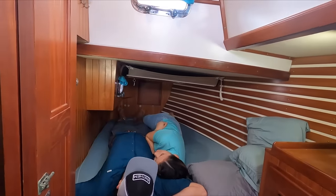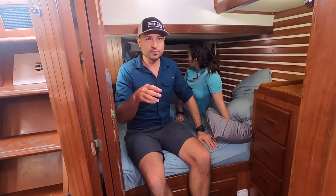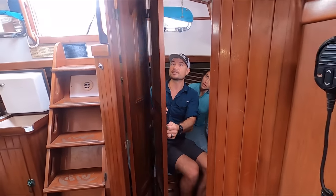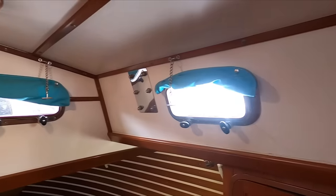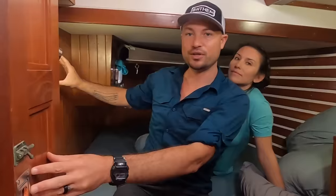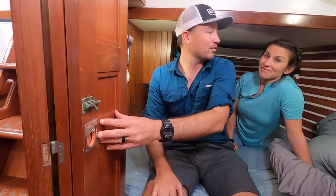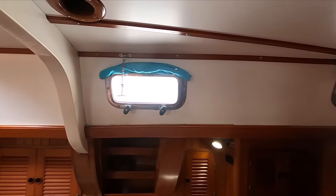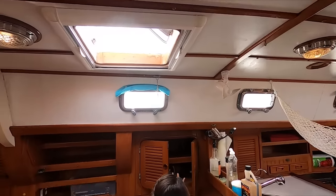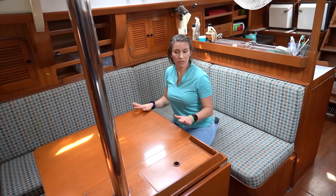The aft cabin is definitely big enough to be our cabin. The V-berth is more ideally situated for kids, and this is a fully separate berth with its own door, storage, and ventilation. It even has air conditioning with a control unit right here. This would be perfect for us. Everywhere you go on this boat there's either a porthole you can open or a hatch within two feet of you — ventilation in the tropics seems ideal on this boat.